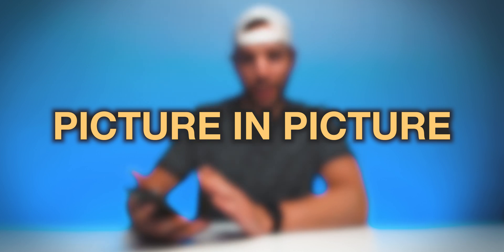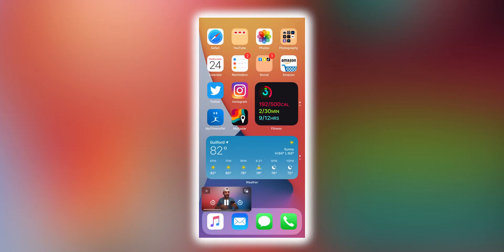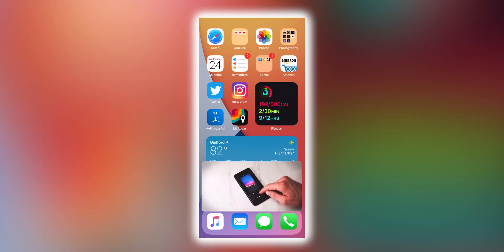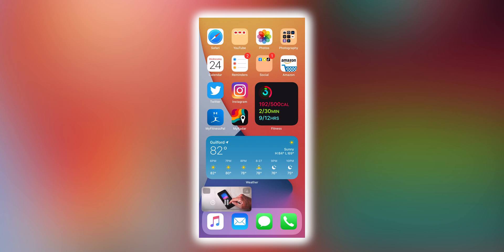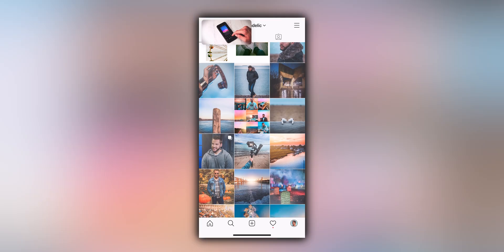Starting things out in the 10th spot has to be Picture in Picture. With Picture in Picture now in iOS 14, we do have a way of multitasking when it comes to watching your video stream and getting other things done on your device. If you're watching something like Netflix, you could actually exit Netflix and the video stream from your show or movie is still going to be on your display in Picture in Picture format, regardless of what you plan on doing. It is awesome to now have Picture in Picture in iOS 14.